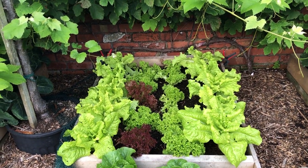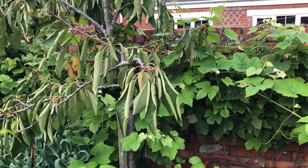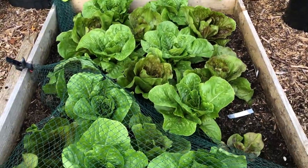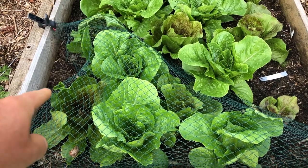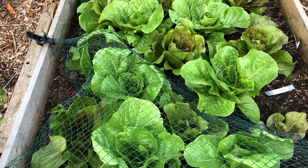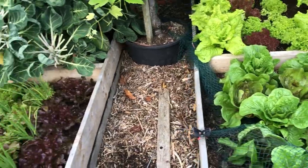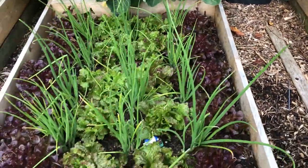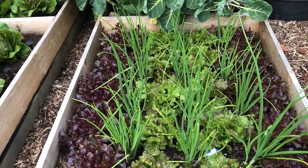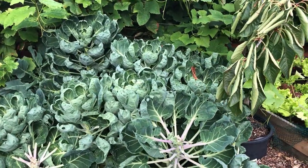These lettuces will last well into September before we switch over to the ones on the allotment. There's a grapevine at the back with a lot of grapes on there, though they're a bit hidden - it all needs a bit of a prune. And then these are radicchios, interplanted with hearting lettuces - I can't actually remember what variety those are.